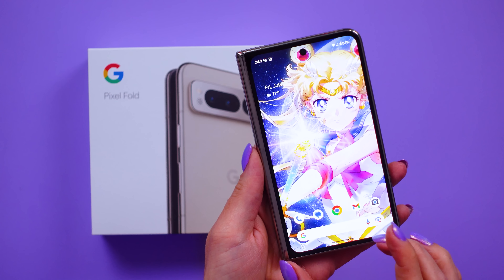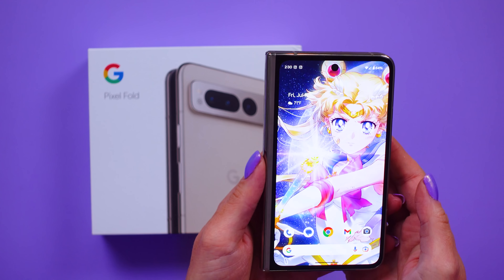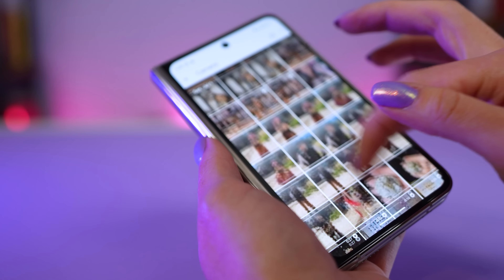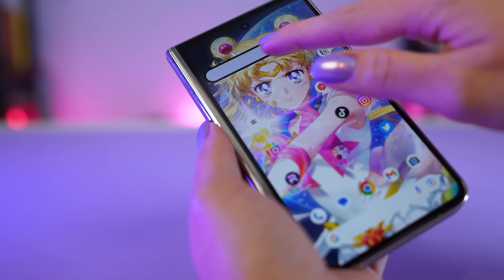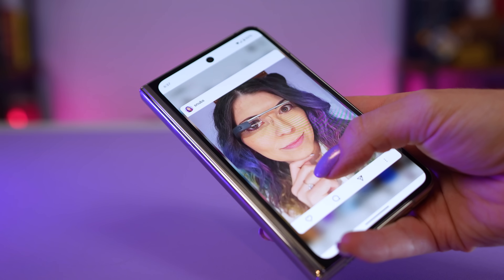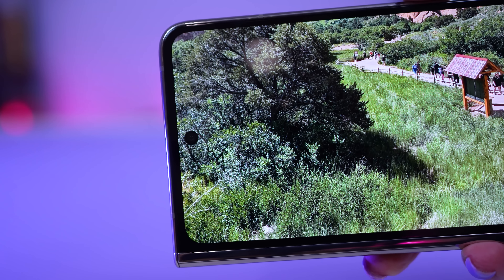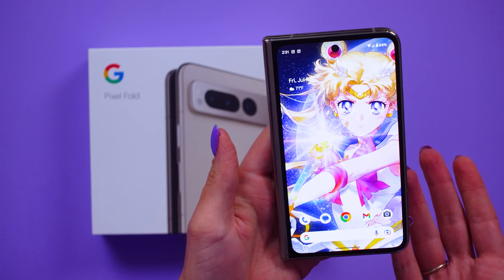This front display is a 5.8-inch OLED display, full HD+ at 2092 by 1080 resolution. It's also 120Hz, so it's super zippy, and it has that nice high brightness at 1550 nits peak — I think that's great. It's short enough that I can use it in one hand and apps look fine at this aspect ratio. I have no issues with the cover screen. If anything, maybe some folks would dislike the bezels, but that's really all I could say as far as cons with the outer display. It looks really great.